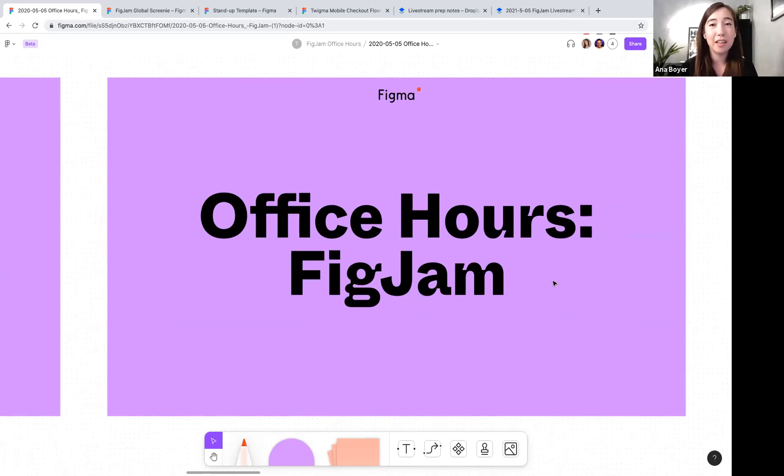Welcome everyone to the official office hours for FigJam. I'm Anna, a designer advocate, and I'm joined by Miggy, who's also a designer advocate. We also have a couple of FigMates helping us during these office hours as well, so they'll be popping in the chat, answering questions, and just in general helping us out.